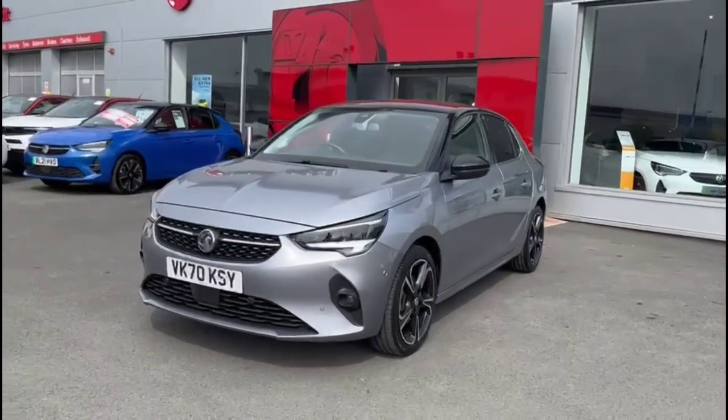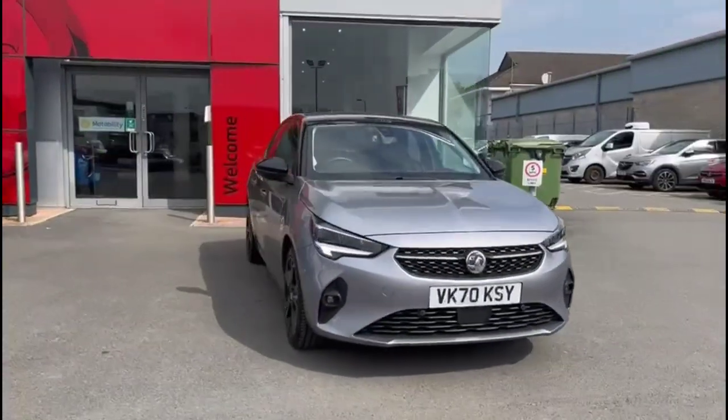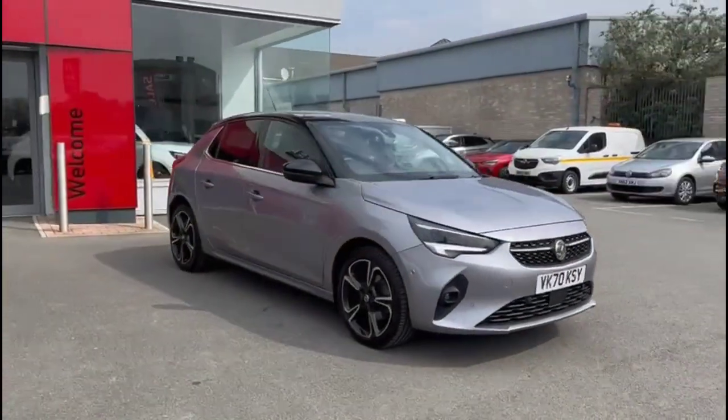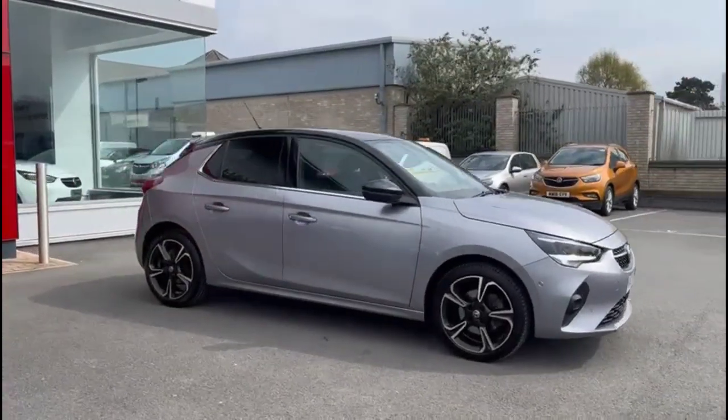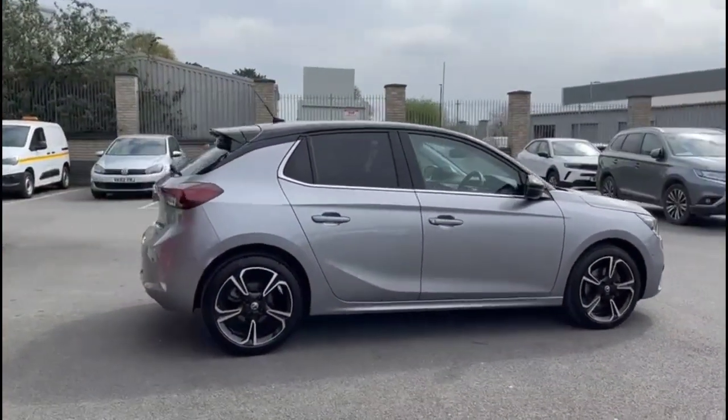Hello and welcome to Baylis Vauxhall. Today we're viewing a Vauxhall Corsa 1.2 Turbo Elite Nav Premium. This vehicle has covered 9,379 miles and is finished in Quantum Grey. It also comes with Baylis warranty with the option to extend it to up to 36 months.